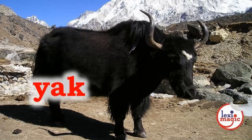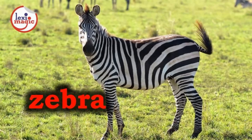Y for Yak, a large long-haired ox native to Tibet and Central Asia. Z for Zebra, an African horse with a characteristic pattern of black and white stripes.